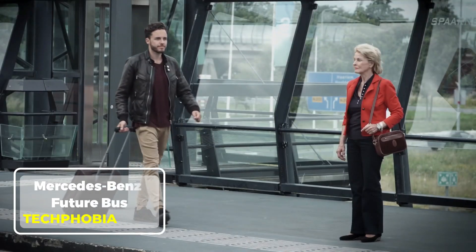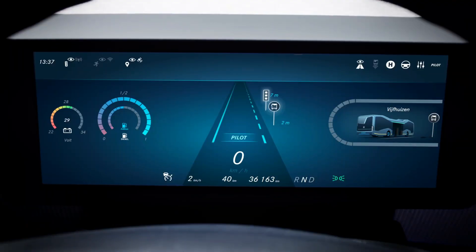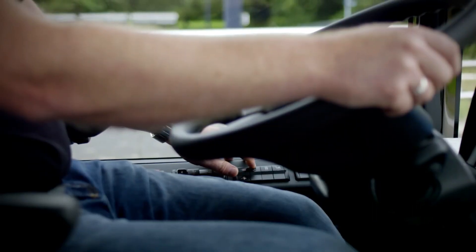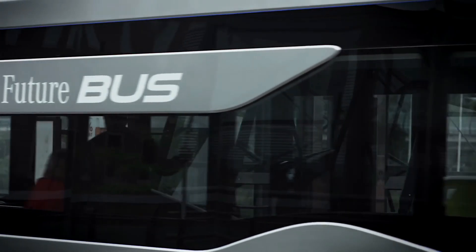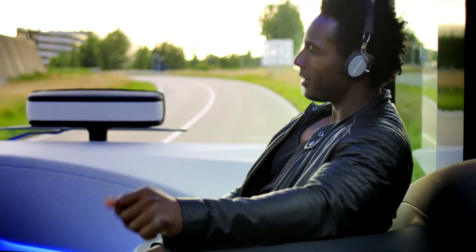Mercedes-Benz Future Bus. The Mercedes-Benz Future Bus is a glimpse into the future of urban transportation. Designed with cutting-edge technology, this smart bus redefines comfort and efficiency for city commuting. Equipped with a city pilot system, it can drive autonomously on pre-programmed routes, navigate traffic lights, and even stop precisely at bus stops.